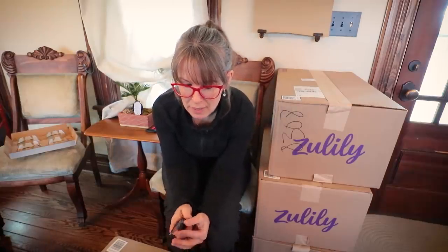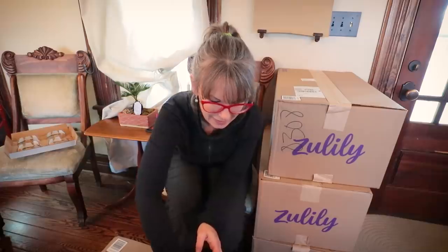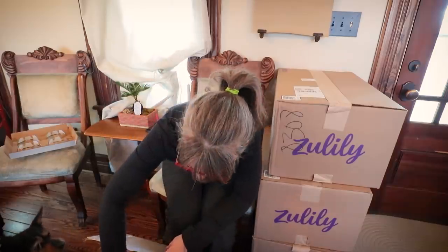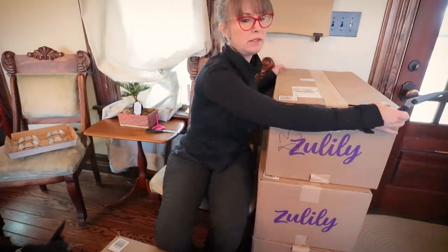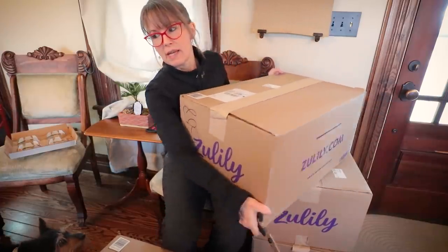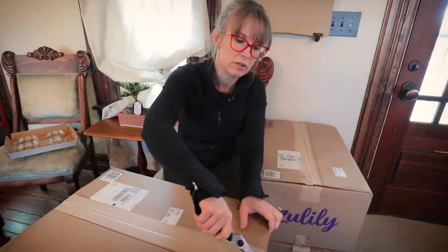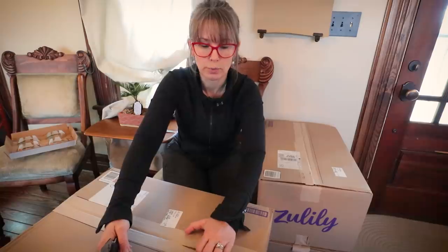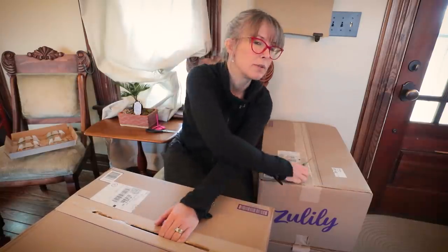Todd didn't know I had done this. If you follow our Dave Ramsey / get-out-of-debt story, you know how we handle our money, so I don't necessarily have to tell him everything I purchase with my own money. He said, 'Oh my gosh Rachel, what did you buy from Zulily?' and I said, 'Oh, it was one of those 3am things.' I did buy different sizes of jars because I was unfamiliar — they're metric — so I wasn't 100% sure what the measurements would look like compared to pints and quarts.